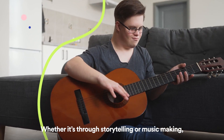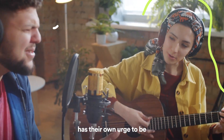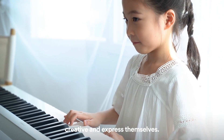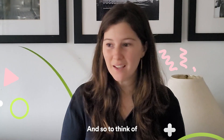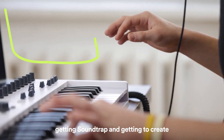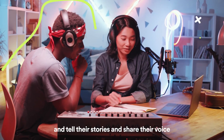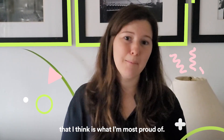Whether it's through storytelling or music making, I do believe that every person on this earth has their own urge to be creative and express themselves. And so to think of those hundreds and thousands of students getting Soundtrap and getting to create, getting to make music and podcasts and tell their stories and share their voice — that, I think, is what I'm most proud of.